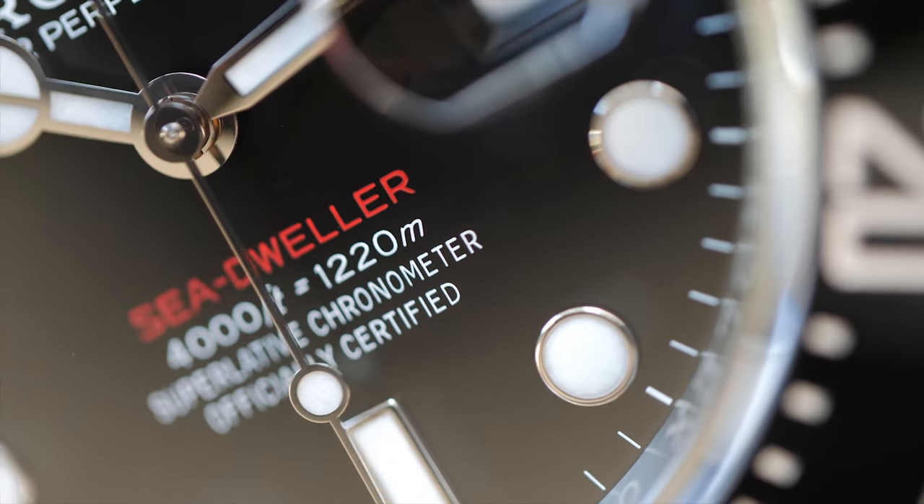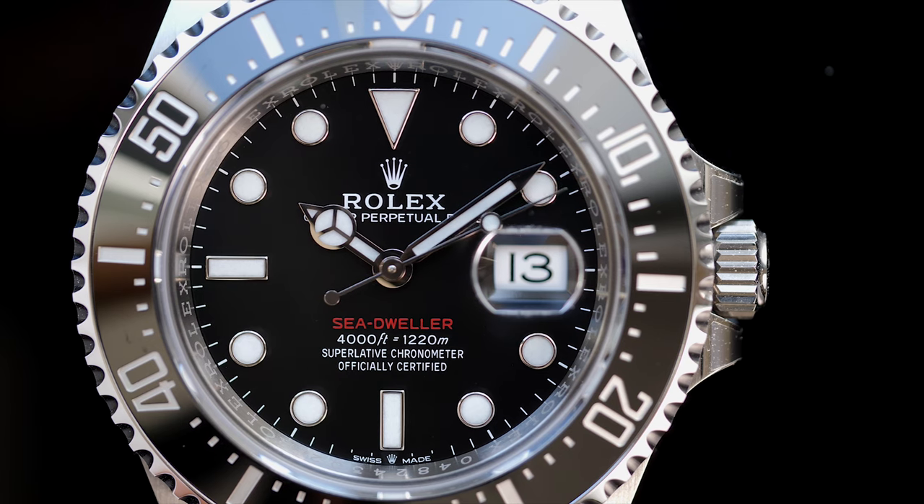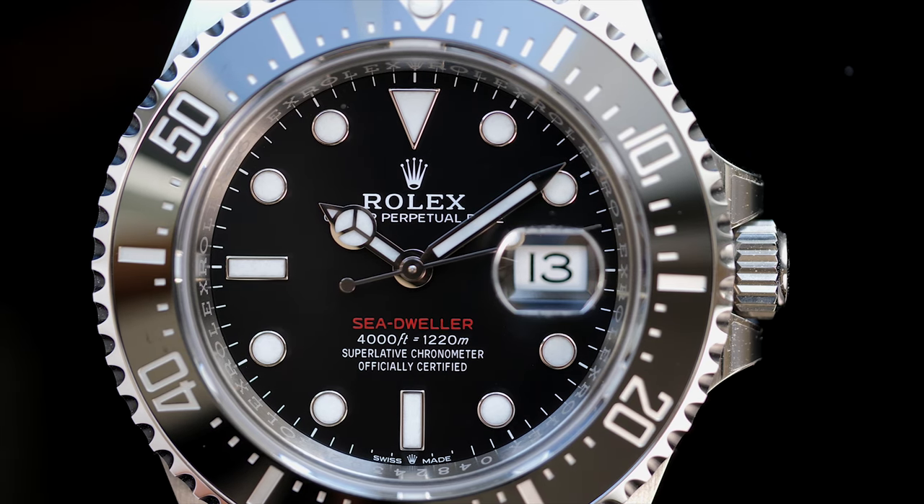If you put it this way, there's essentially no other choice in the Rolex professional range if you're specifically in the market for a 43mm case size watch.